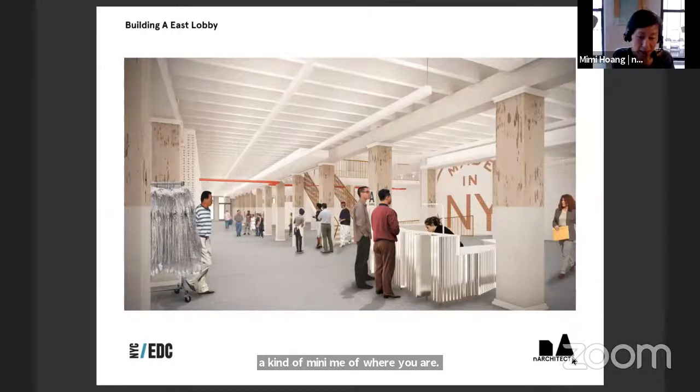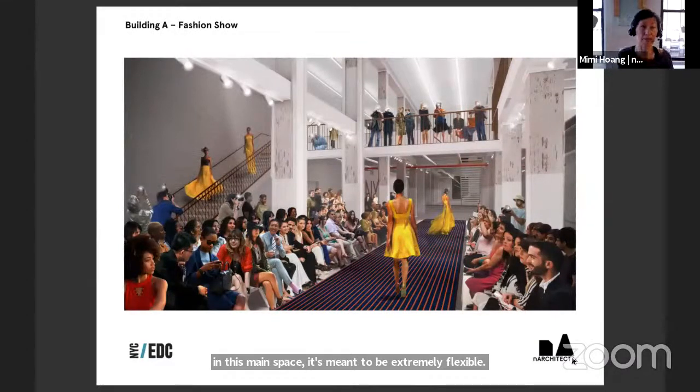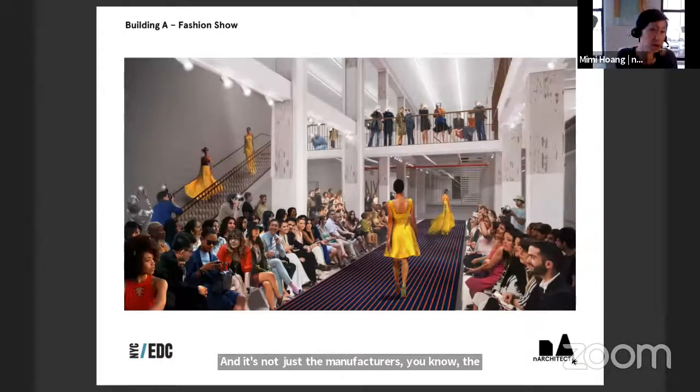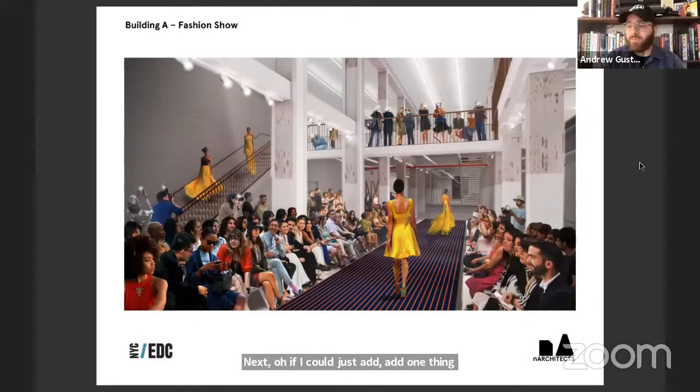The main space is meant to be extremely flexible for events that will galvanize the community of manufacturers. It's not just the manufacturers — the fashion industry has a huge ecosystem: designers, installers, advertisers, distributors, sellers — all part of that district. The goal is to support a similar ecosystem on the Brooklyn waterfront. They also did research because there's already a lot of this industry in the neighborhood of Sunset Park — the industry was already there.